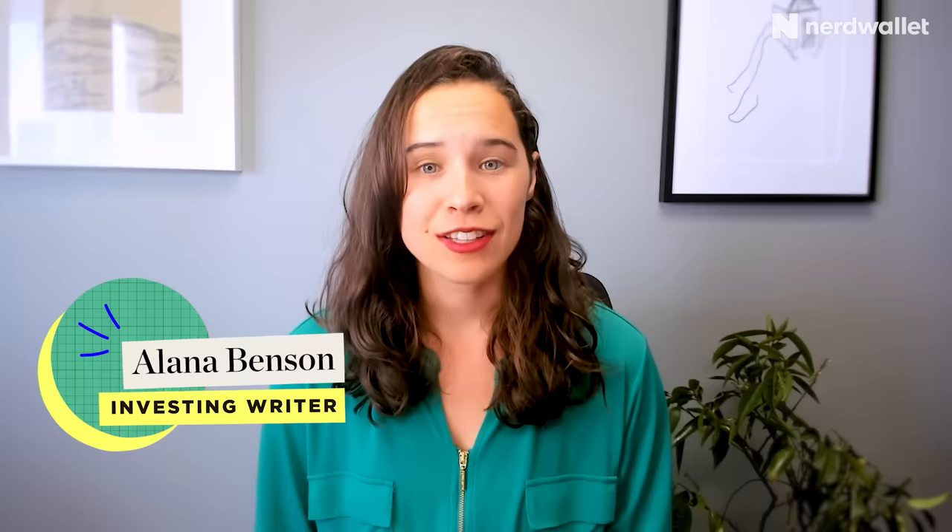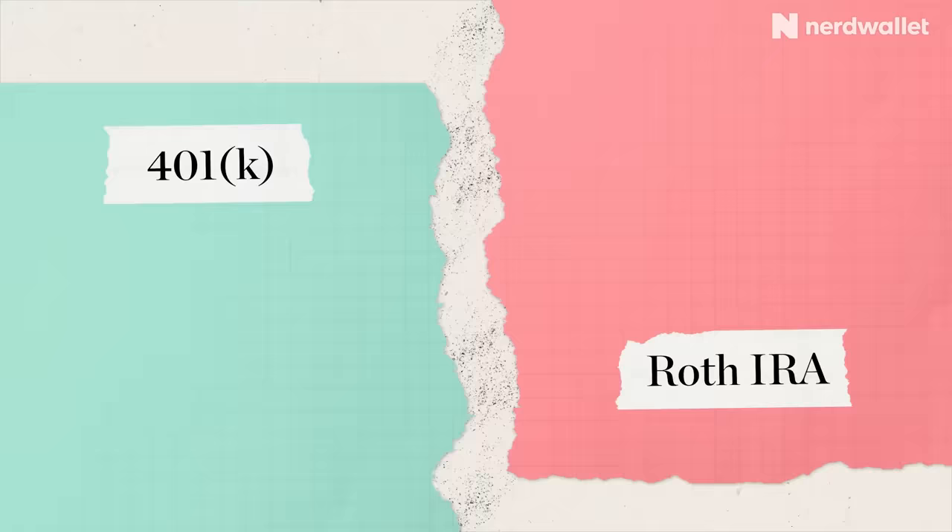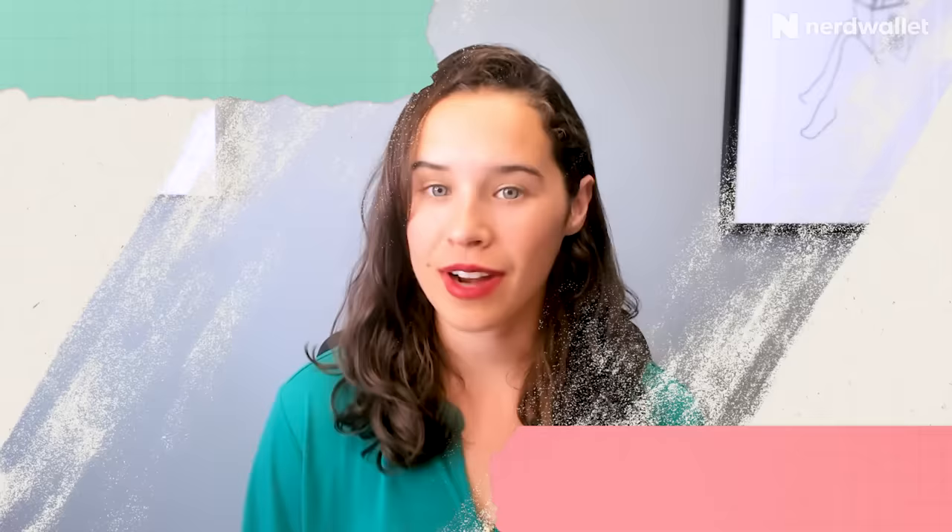If you're trying to decide between investing in a 401k or a Roth IRA, you could really go with either and it's going to depend on your investment timeline. Today we're going to talk about 401ks versus Roth IRAs and which one is better for you. Just a quick note: I am not a financial advisor and this is not personalized investment advice.